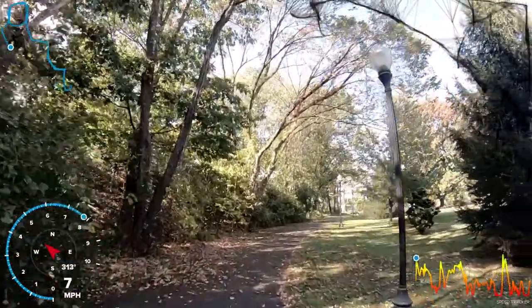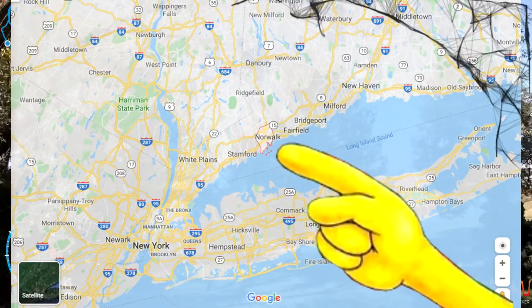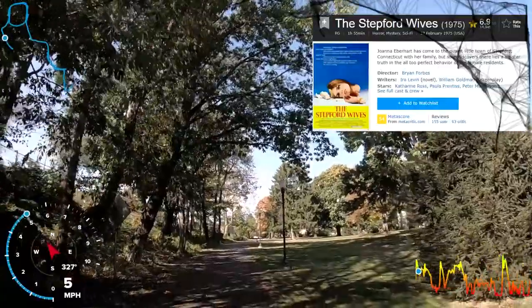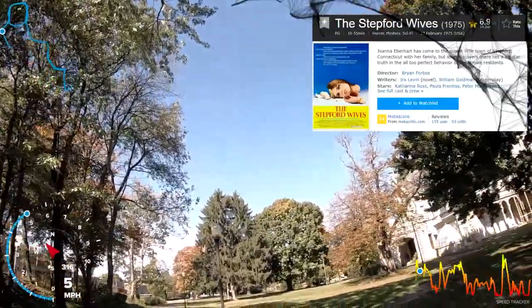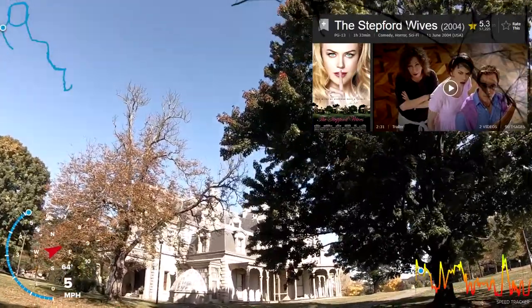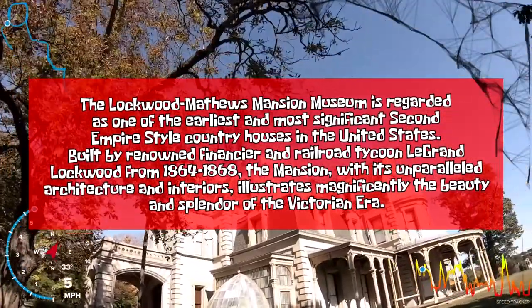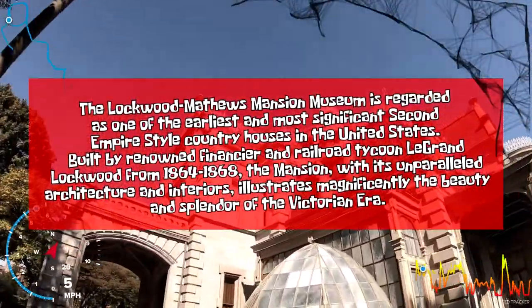Welcome to episode 14. We are here in Norwalk, Connecticut, right outside the beautiful Lockwood Matthews Mansion. As I told you in the intro, this was actually featured in a movie — The Stepford Wives. This movie came out in the 70s and it was also remade in the early 2000s. I'm not too familiar with everything about the movie itself, though you can't deny how beautiful this mansion truly is. Looking at it, you would not tell that there's actually 62 rooms fit inside this building.